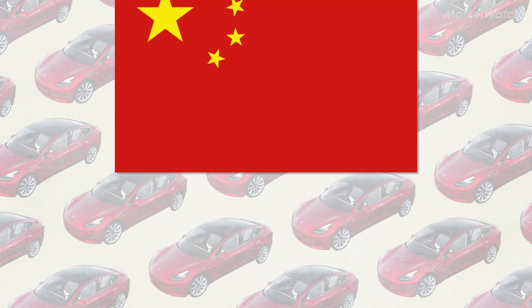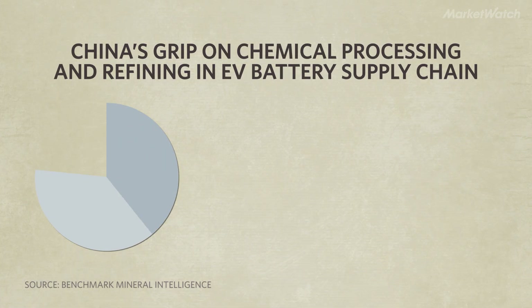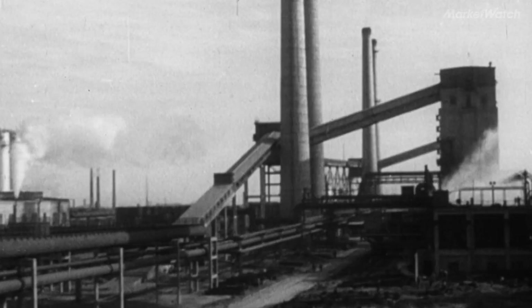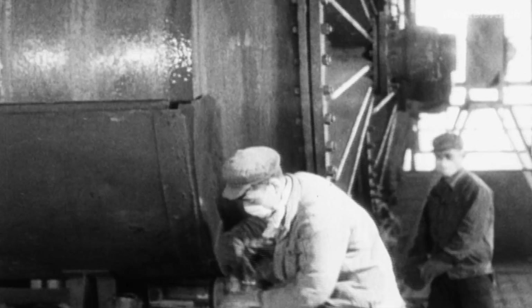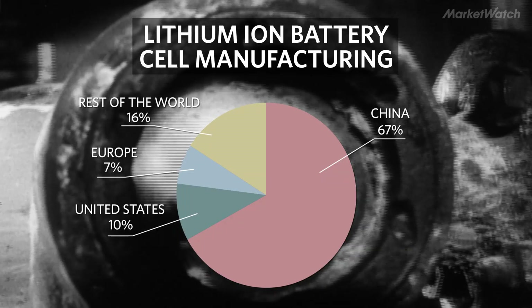Another major supply chain challenge is China's dominance of the chemical processing industry. As of this year, 51% of lithium processing, 62% of cobalt refining, and 100% of graphite processing is done in China. Any potential trade war with China could really hurt the EV market. China is also where most of the components are put together into lithium-ion battery cells — two-thirds of battery cell manufacturing is done in China, versus just 10% in the US.